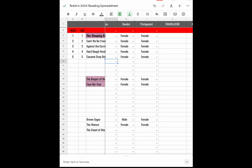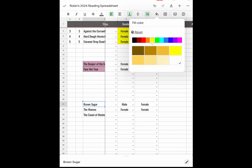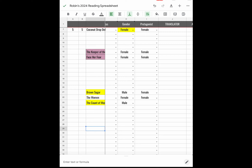We have the gender category — all my authors so far have been female. But for Brown Sugar and The Count of Monte Cristo, those are male authors. Brown Sugar is written by a male author but the protagonists are female. The Women is a female author with female protagonists. The Count of Monte Cristo is a male author and the protagonist is male.